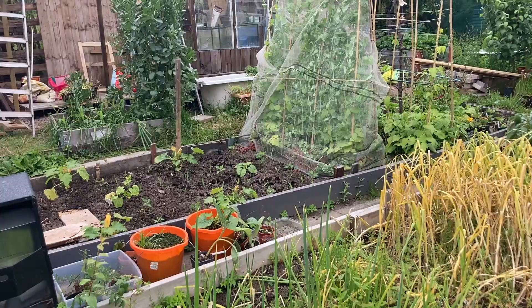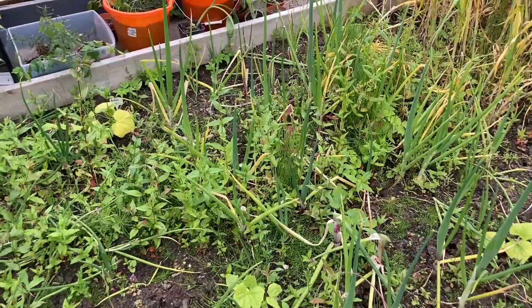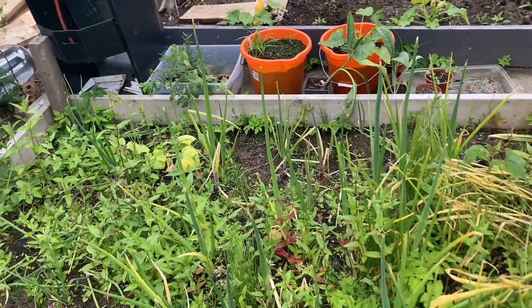Over here — my onions. Most of them are ready to pull out now. I should be doing that in the next couple of days. That's a good size onion but I'm not satisfied about the size — it should be bigger.